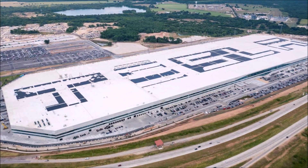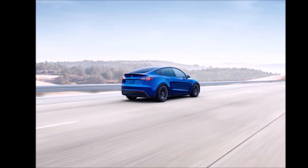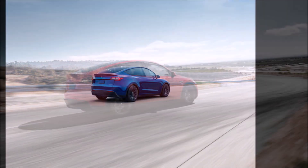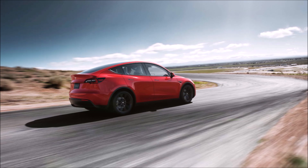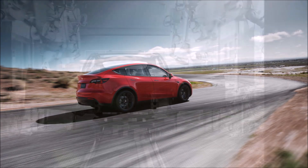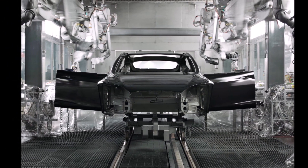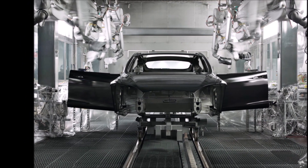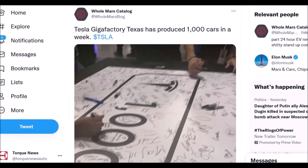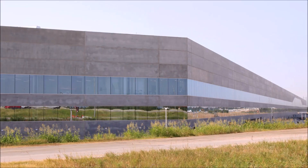Those two versions are produced side by side. The Tesla Model Y all-wheel drive with 4680-type cells and structural battery pack offers 279 miles (449 km) of EPA range with 19-inch wheels, or 269 miles (433 km) with 20-inch wheels. The second option, the Tesla Model Y long-range all-wheel drive with 2170-type cells, offers 330 miles (531 km) with 19-inch wheels, or 318 miles (512 km) with 20-inch wheels.